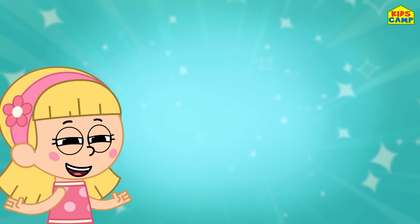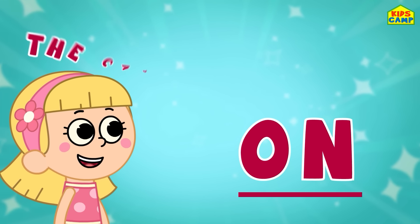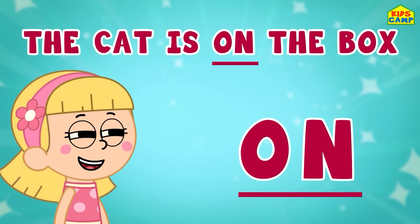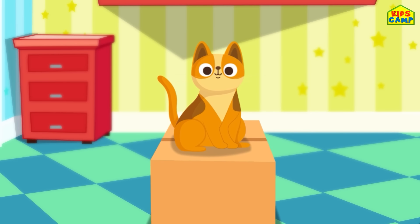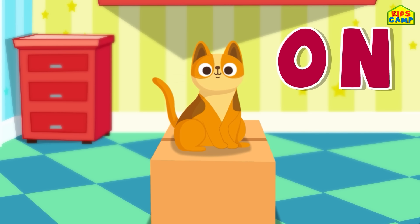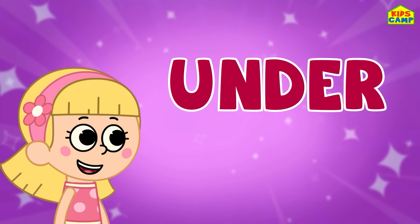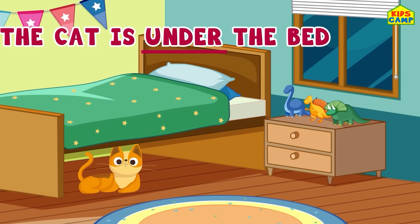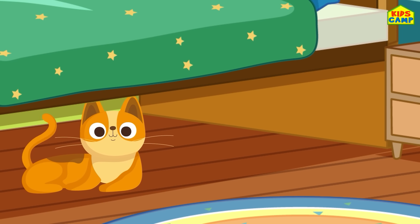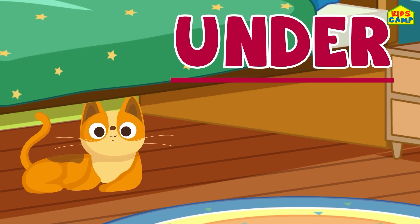The next one is 'on'! That's right, the cat is on the box! Yay, this is easy, isn't it? This is how we use the preposition 'on'! Next is 'under' or 'beneath' — the cat is under the bed! There she is, we found her! Good job, friends!